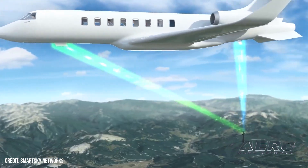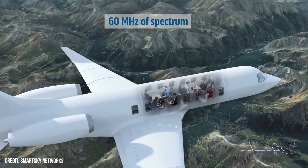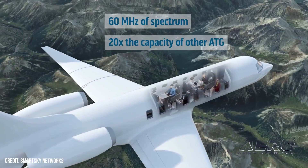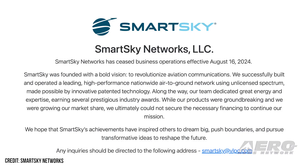Smart Sky Networks moves into early retirement. Effective August 16, 2024, Smart Sky Networks has ceased all business operations. The provider ultimately stated that they were unable to continue to finance their mission. Smart Sky released a statement saying: "While our products were groundbreaking and we were growing our market share, we ultimately could not secure the necessary financing to continue our mission. We hope that Smart Sky's achievements have inspired others to dream big, push boundaries, and pursue transformative ideas to reshape the future."